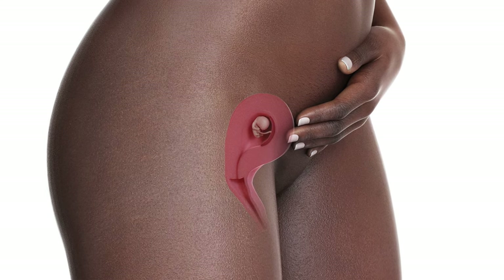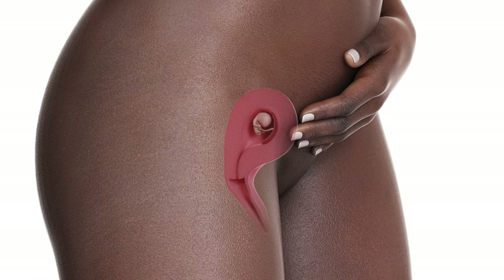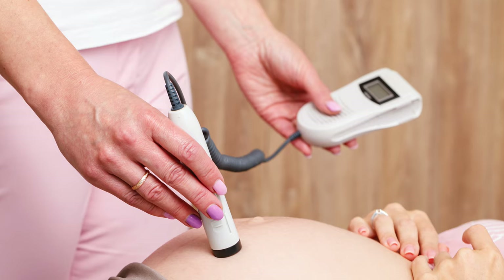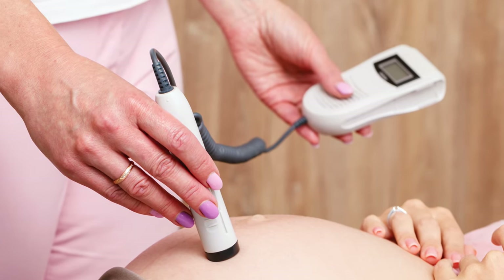Speaking of heart, you could possibly hear the first thump, thump, thump via a Doppler. Now, some natural mamas choose to wait to hear that precious heartbeat closer to week 20 with a fetoscope that uses no electromagnetic frequencies, but that's totally up to you.